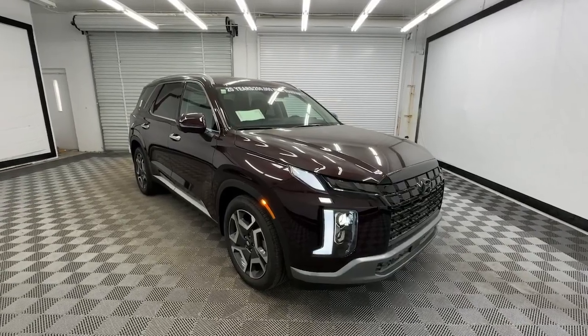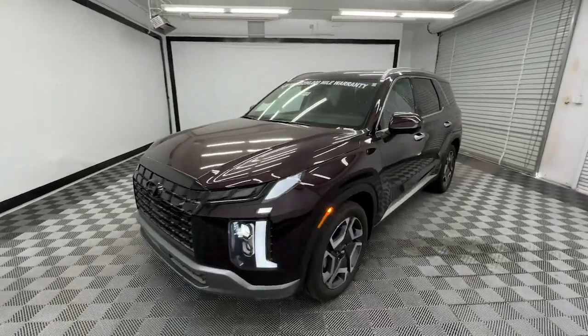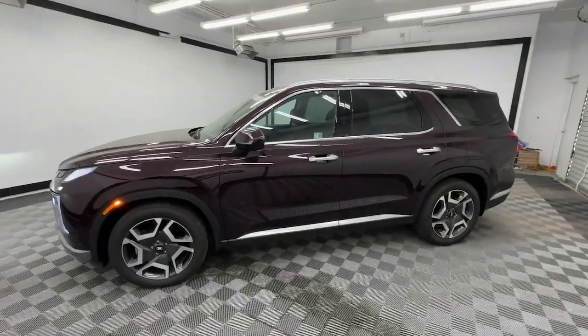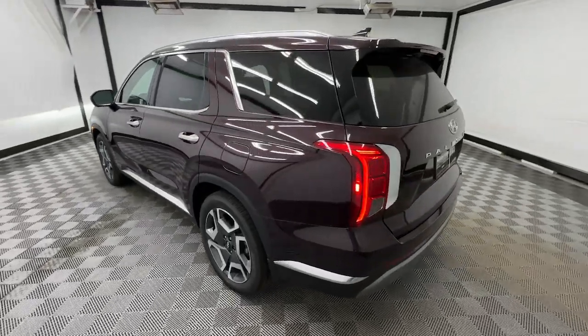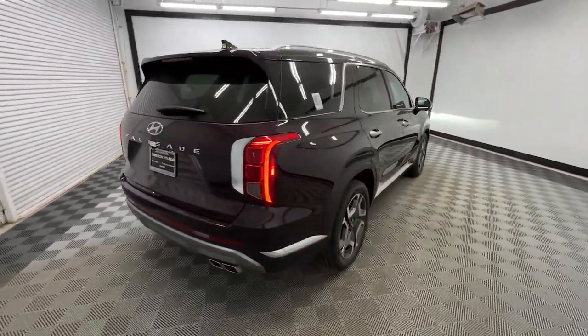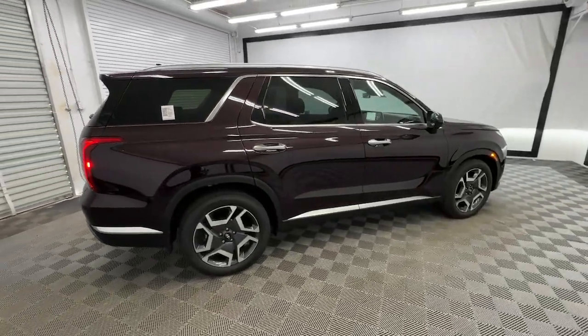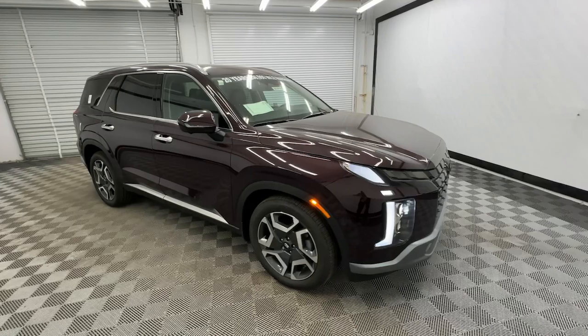You just found the 2025 Hyundai Palisade — a convenient, comfortable, and capable spacious three-row crossover with a silky smooth ride, V6 power, and a premium interior. This versatile SUV combines style and functionality in perfect proportions to create the ideal family excursion vehicle.